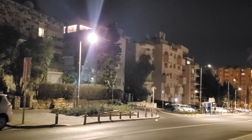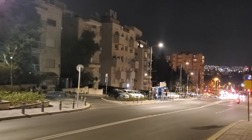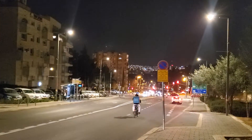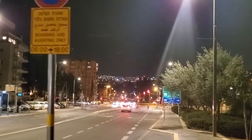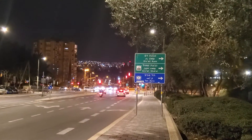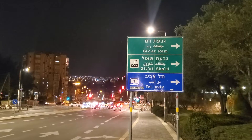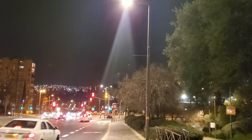If you notice, we passed by Hatibonim Street a second time, but we didn't walk back — what happened was that the street circles around. So it enters to the right, then has a half circle, and comes out again to the right, a little further down the road. Here you can see we could turn off to road number one to Tel Aviv, or go to Givat Shaul — there's also an industrial area in Givat Shaul — or to Givat Ram, where the main campus for the university is.